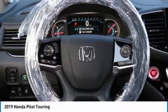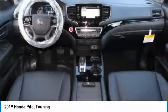Bluetooth, leather-wrapped steering wheel, power steering, adjustable steering wheel.